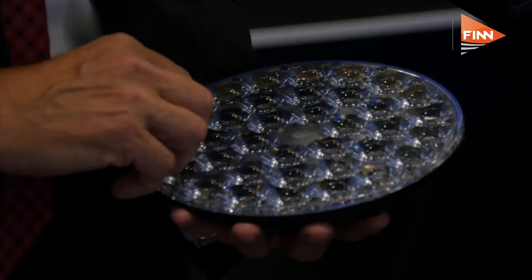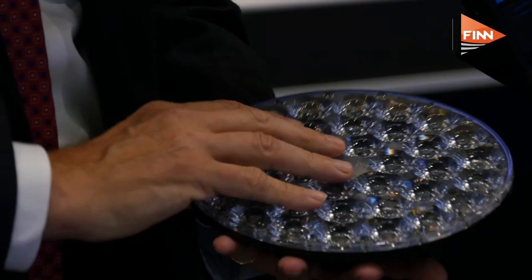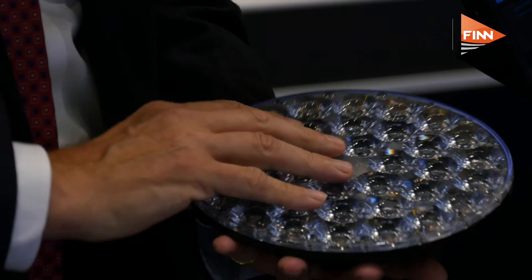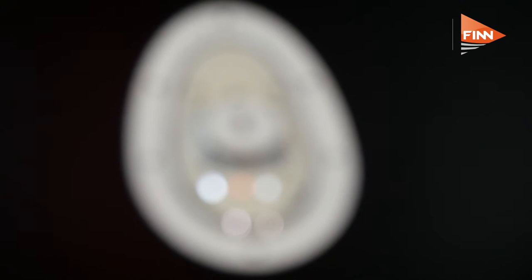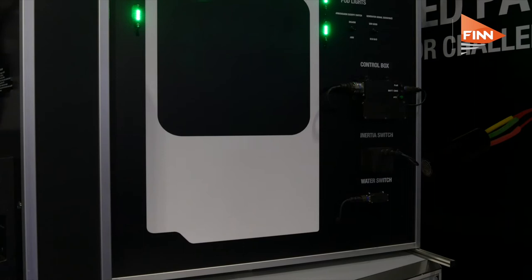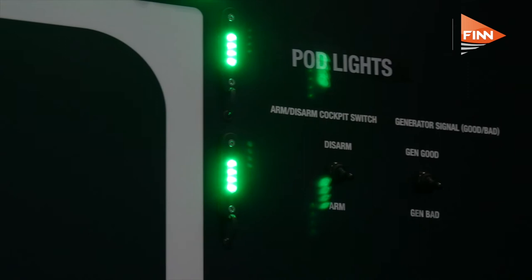Your lights are used with Gulfstream, but military has been your big market for development, hasn't it? Very much so. For example, this light here, which is a PAR 64 bulb replacement, was originally developed for military purposes. We've adapted it and now have an FAA PMA, so it can go on civil aircraft. Typically with Oxley we develop for the military, but we now have a much bigger push on the commercial aerospace market, and that's going to be a priority going forward.